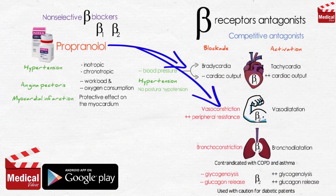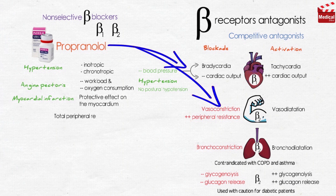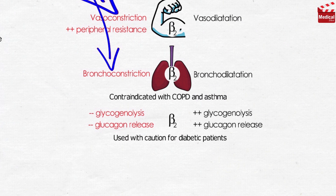Blocking beta-2-mediated vasodilation in skeletal muscles increases peripheral vascular resistance. In patients with hypertension, total peripheral resistance returns to normal or decreases with long-term use of propranolol. As expected, blocking beta-2 receptors in the lungs of susceptible patients causes bronchoconstriction. Therefore, beta blockers, particularly the non-selective ones, are contraindicated in patients with chronic obstructive pulmonary disease or asthma.